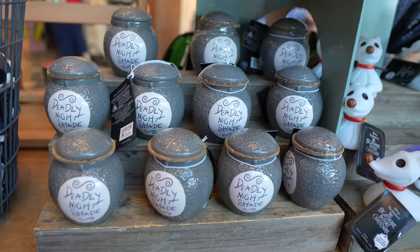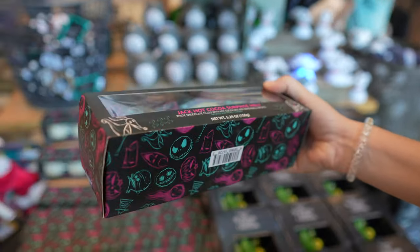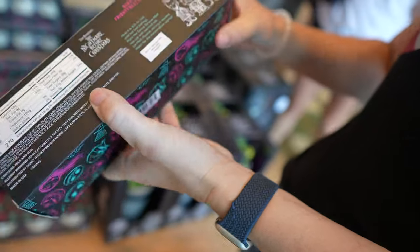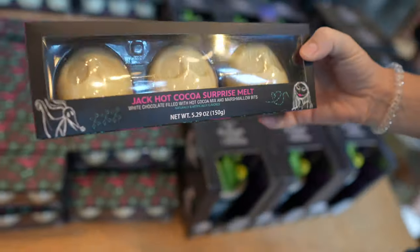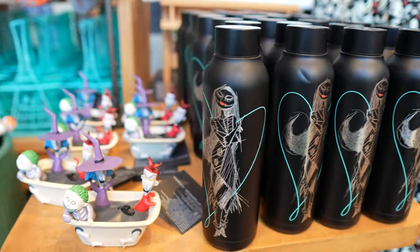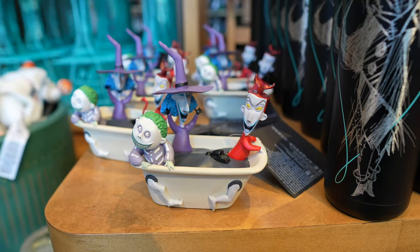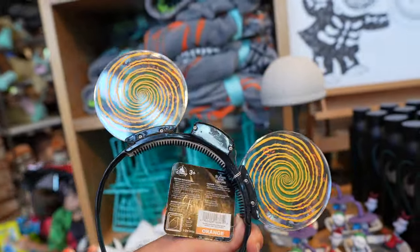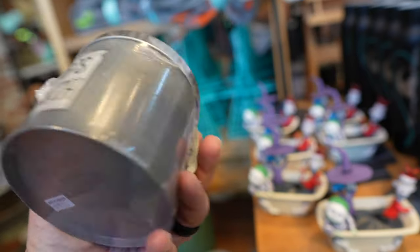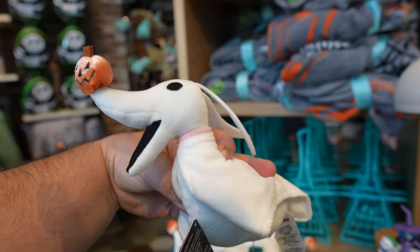Deadly Nightshade — that's cool. Hot cocoa melts — that is awesome. There's a water bottle here and then look at this — so cool. They have Oogie Boogie ears — I love that. Like Frog's Breath candy — they're little gummies. It doesn't have a price on that but it's pretty cool. And then a Zero plush — $24.99 for this guy.